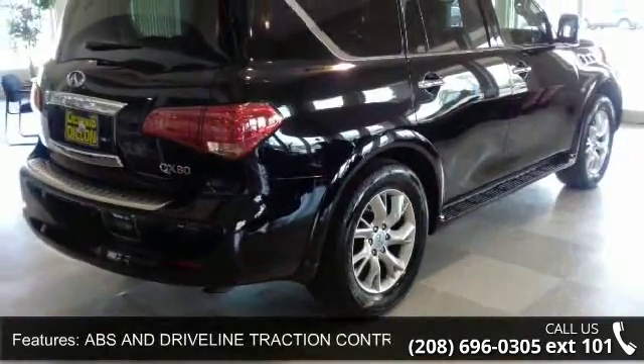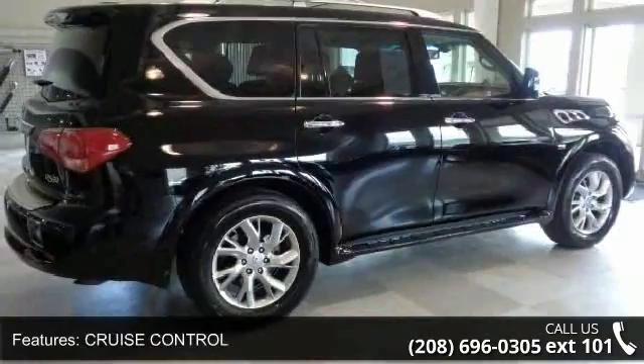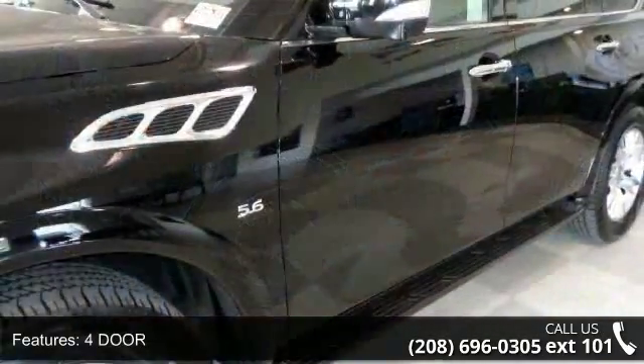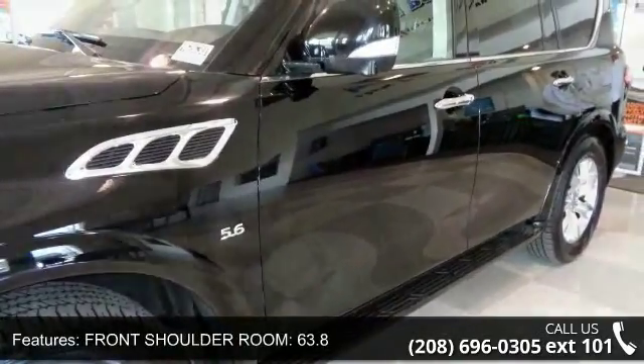Driver and passenger and rear door pockets. Low mileage is an important factor in your purchase and this vehicle delivers a low odometer reading. This car won't be available much longer. Call now to schedule a test drive at our dealership.